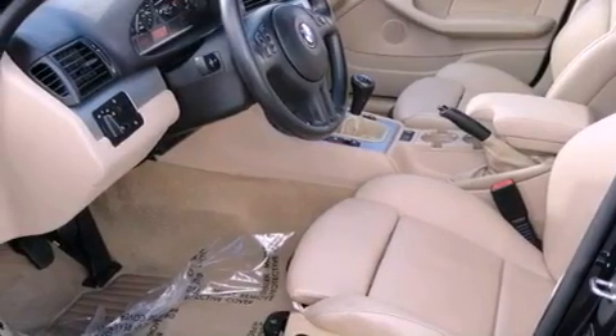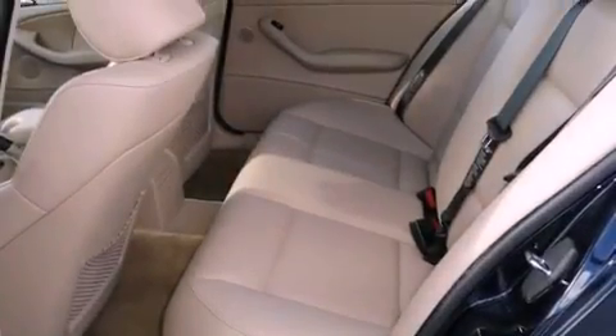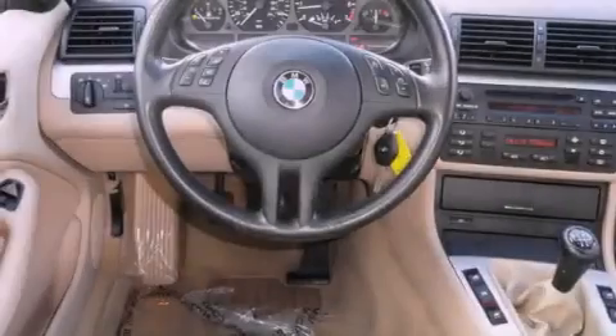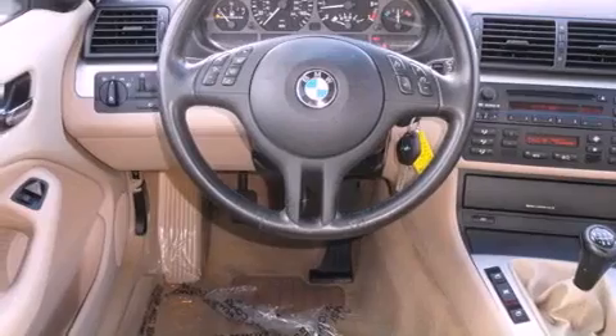Its top features include adaptive brake lights and 10 perfectly positioned speakers producing great sound quality throughout the cabin. The following features are also included: air conditioning with automatic climate control and cruise control.